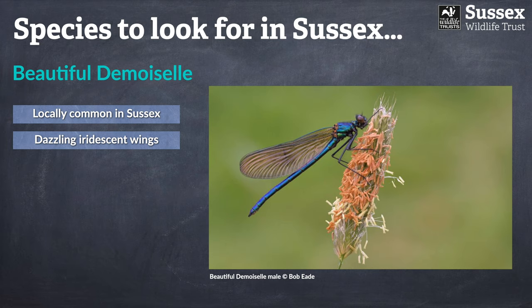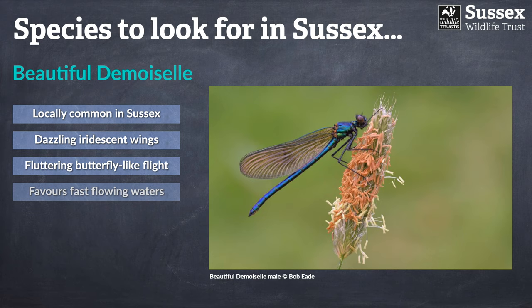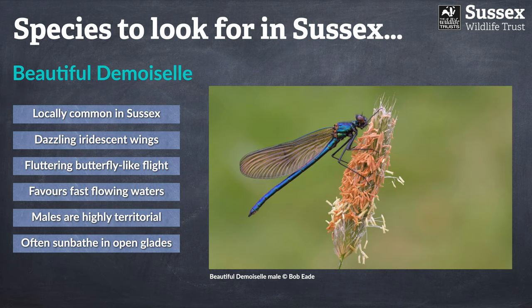As well as this beautiful jewel-like body and coloration, they also have iridescent wings — a unique characteristic of the demoiselles amongst British damselflies; none of the other groups have this. They have a very fluttering, butterfly-like flight, so if you haven't seen a demoiselle before and you spot one from a distance, you're very likely to think it's a butterfly at first. This species also favours fast-flowing waters, and the males are very territorial — you'll often see them perched in prominent positions ready to chase away intruders or dart out to pursue other insects.